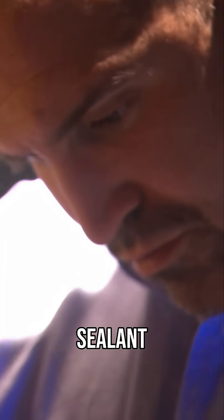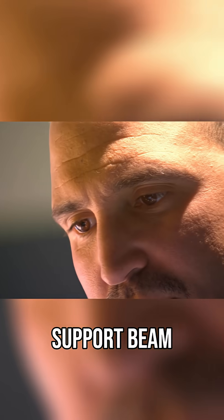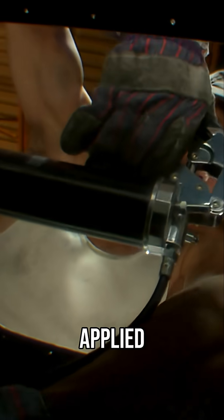Beneath the layers of sealant, he finds his answer: cracks in a critical support beam called a Z-stringer — the piece that the plane's skin was directly attached to. Instead of addressing the damage, they only applied chemical sealant to the area to make it leak-proof, and in the process concealed the damage.